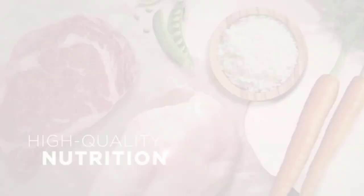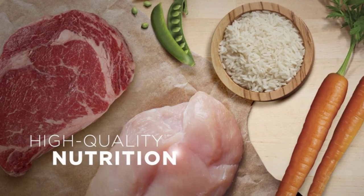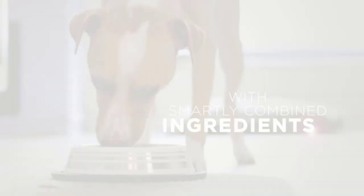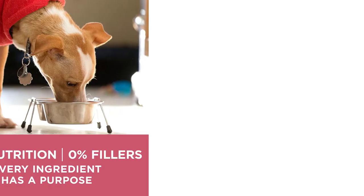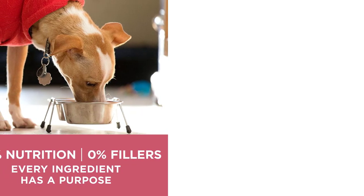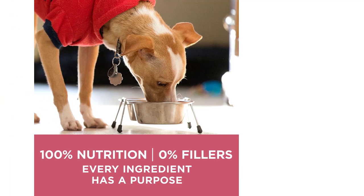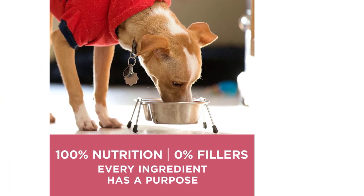Dog food is a specially formulated type of food that is designed to meet the nutritional needs of dogs. Like humans, dogs require a balanced and healthy diet to maintain their overall health and well-being. Proper nutrition is crucial to keep a dog healthy, active, and happy throughout their life.